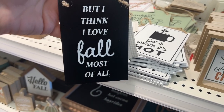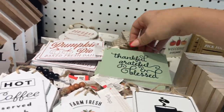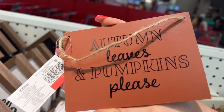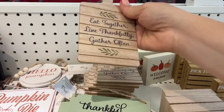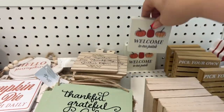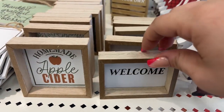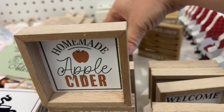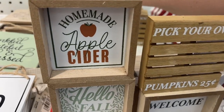I love it — I'm gonna take one of these too. 'Thankful, Grateful and Blessed' and the other side says 'Gather.' The bigger ones say 'Pumpkin Pie — Baked Fresh Daily,' 'Autumn Leaves and Pumpkin Please,' 'Hello Pumpkin' with little beads — also a dollar. 'Eat Together, Live Thankfully, Gather Often,' one dollar. 'Welcome to Our Patch,' a dollar. 'Pick Your Own Pumpkins 25 Cents,' little gnomes, a buck — all a buck!